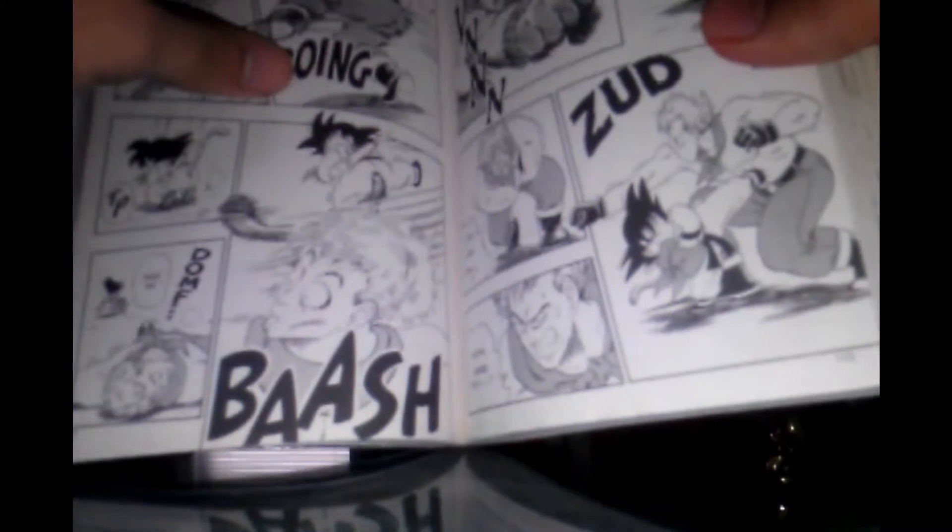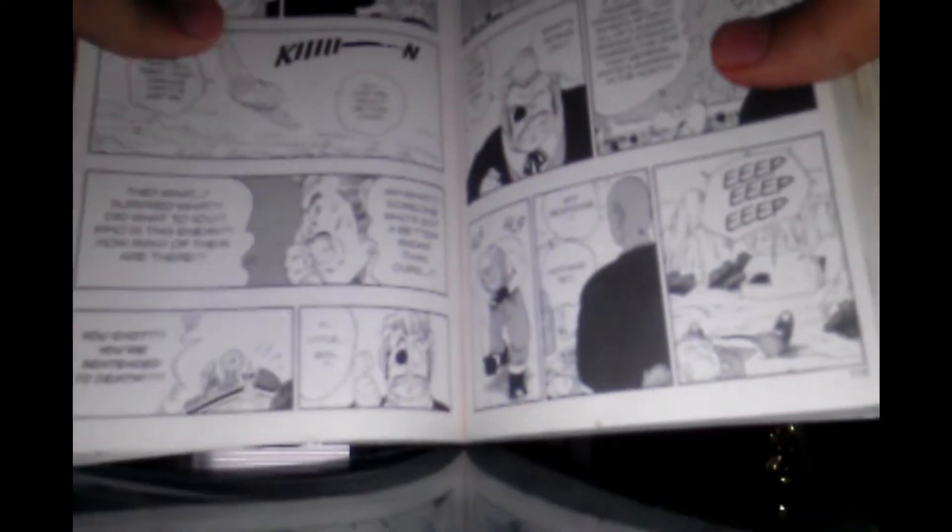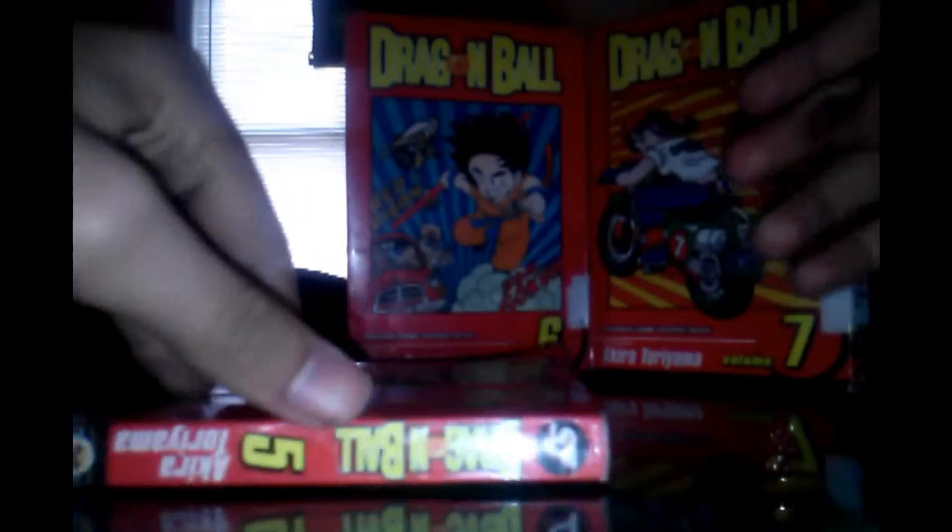Then Goku goes off to face the Red Ribbon Army and starts doing all sorts of things. And that's volume five. Onto volume six — we're already at six minutes. I didn't think I had so much to explain.